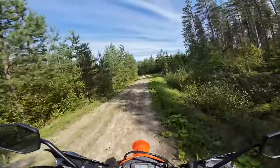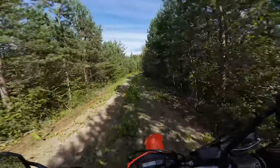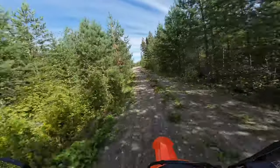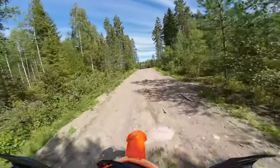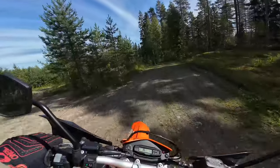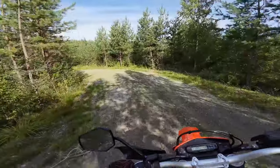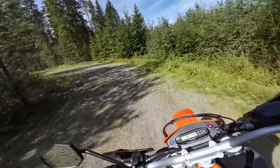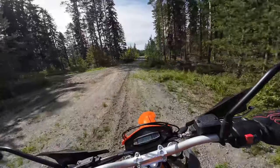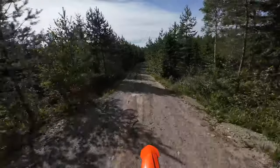It feels very easy to ride these forest roads with this one. There is some vibration, but doing these speeds off-roading it's not bad, it's not terrible. I'll try the on-road performance and vibrations later, doing a hundred at least.